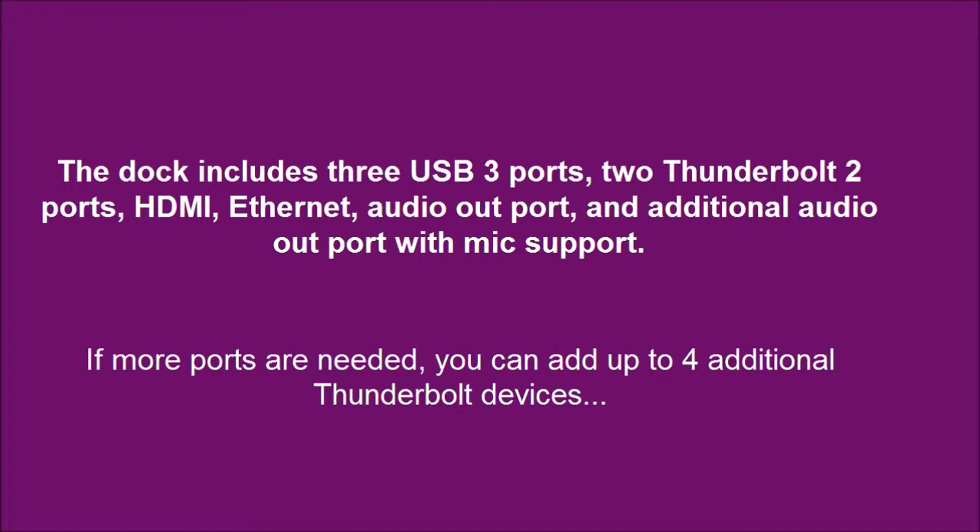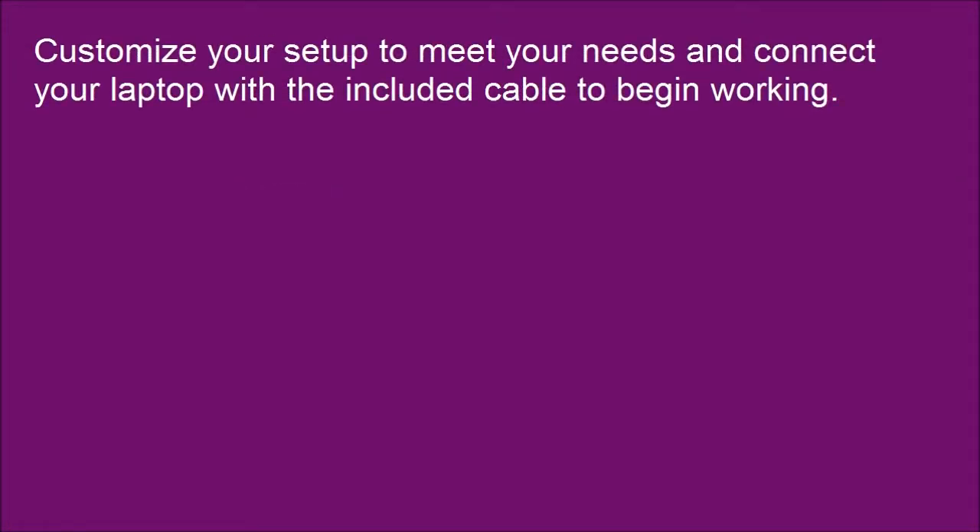If more ports are needed, you can add up to 4 additional Thunderbolt devices. Customize your setup to meet your needs and connect your laptop with the included cable to begin working.